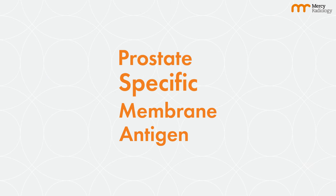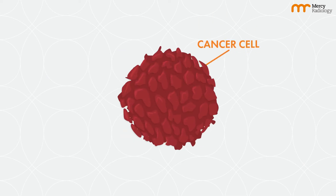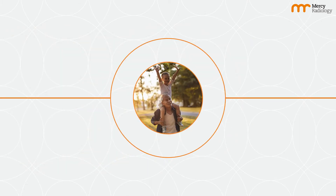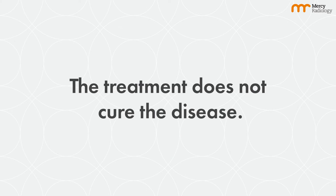Lutetium-177 with PSMA is a form of radionuclide therapy which aims to destroy prostate cancer cells. This may potentially prolong life expectancy and alleviate symptoms. However, the treatment does not cure the disease.